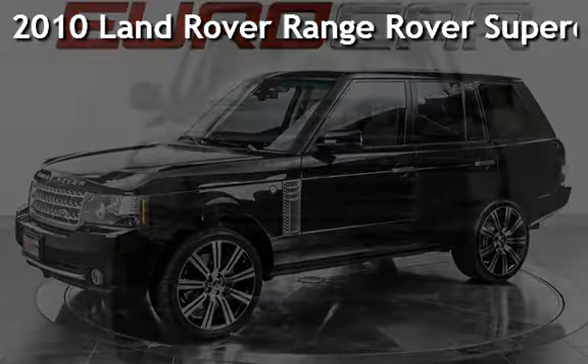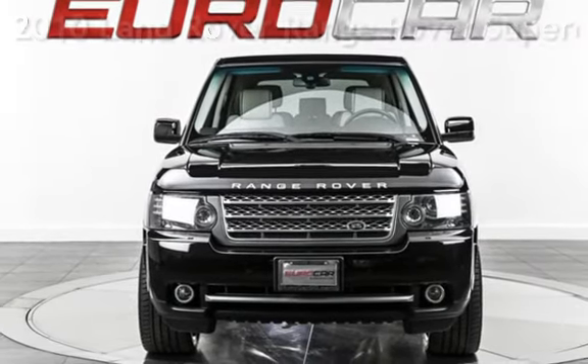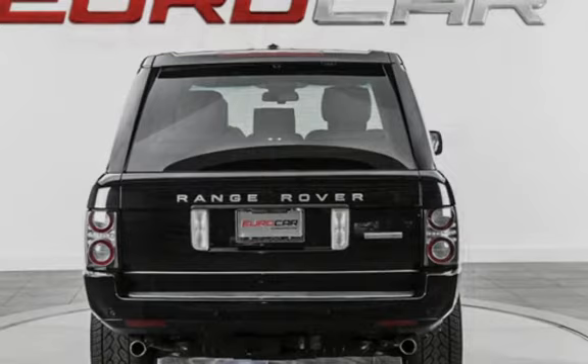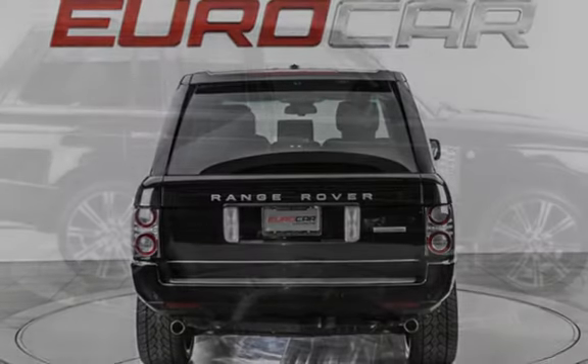A pre-owned 2010 Land Rover Range Rover Supercharged. This four-door SUV has an eight-cylinder, five-liter V8 engine, with four-wheel drive, and an automatic transmission.